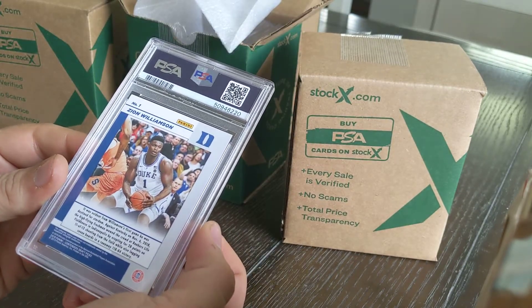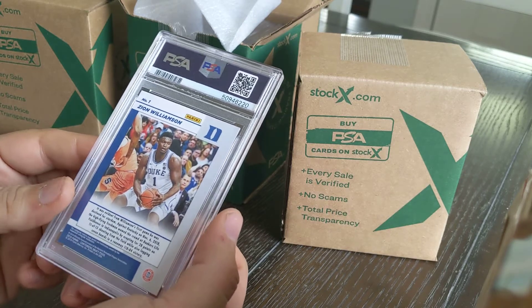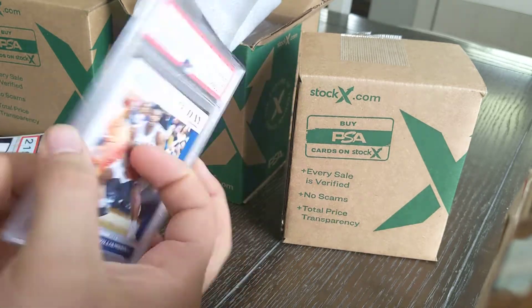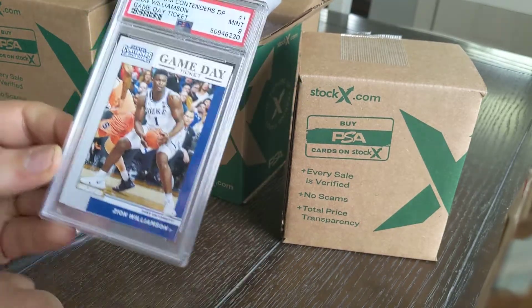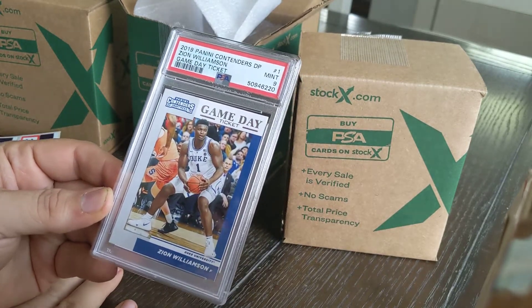Looking at the back of this card I can already see a nick in a corner that I didn't notice, so I'm guessing it's not a 10 — probably an eight, maybe a nine. That's a nine. Another card that'll easily pay for itself. Zion's still running really hot right now.